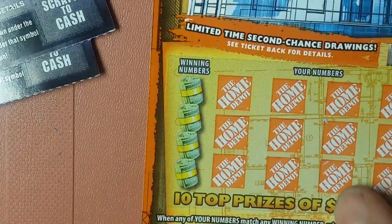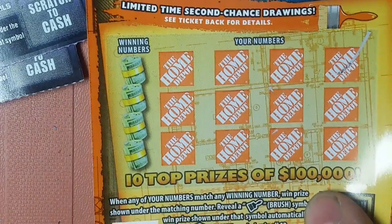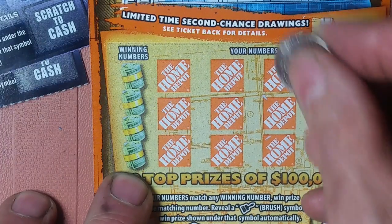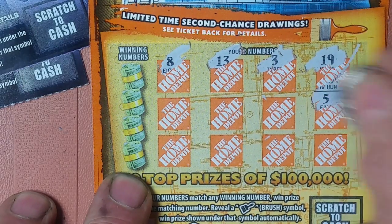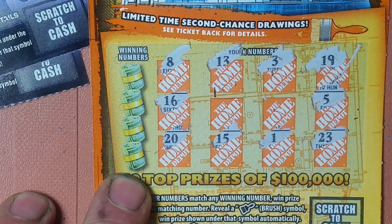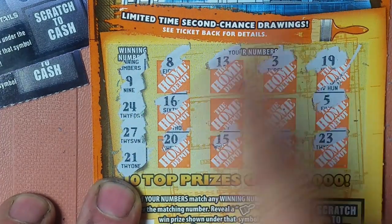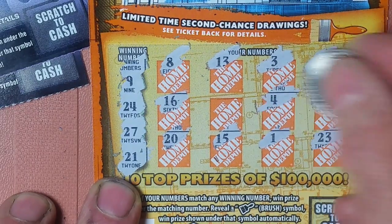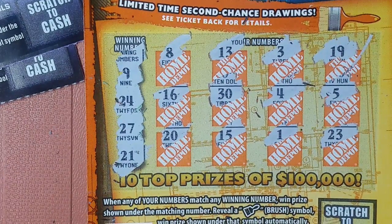I got one last bonus scratch here. We'll do this $5 Home Makeover real quick. Tonight's the entry date for the first drawing — you have to be in tonight. So if you have any of these, get them in by the end of the night. No symbols there. 9, 24, 27, 21 — nope, not there. 4 and 30. Well, that's a loser but we will be entering in a second chance drawing.